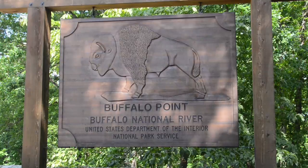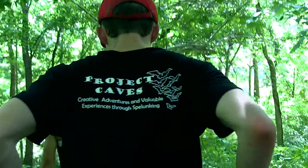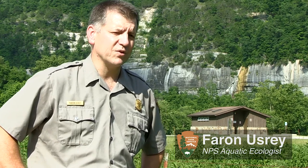This is Buffalo National River and we're in northwest Arkansas. We're here for Project Caves — it's a week-long course where we're teaching a series of geology and cave ecology for students from all throughout the state of Arkansas.